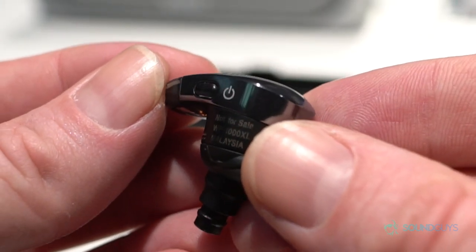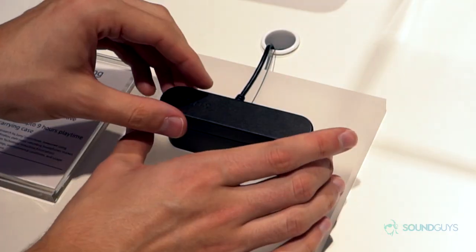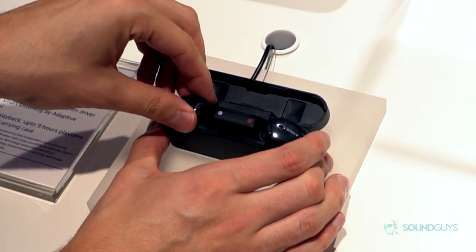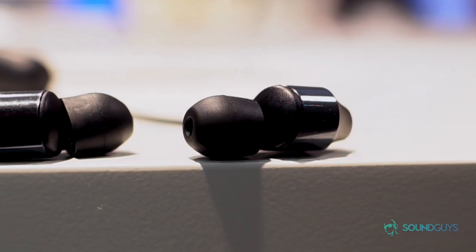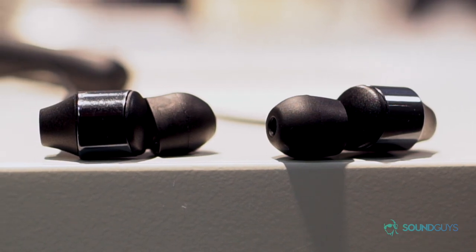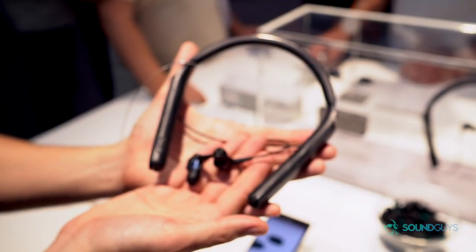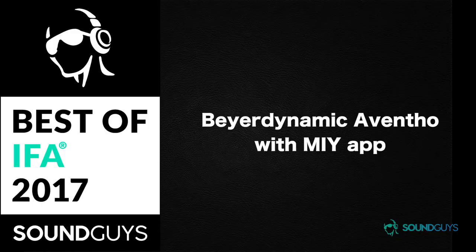You do pay for that active noise cancellation in a bit of battery life — these are said to come with three hours of music playback time, plus only another six hours using the included charge case. But this noise cancellation is possibly the best I've ever heard. It's loud as hell in here at IFA 2017, and these are absolutely killing it. I'm in love with this noise cancellation.